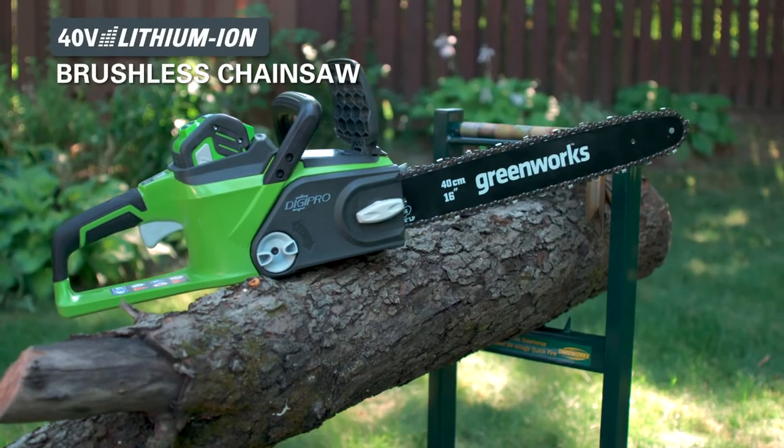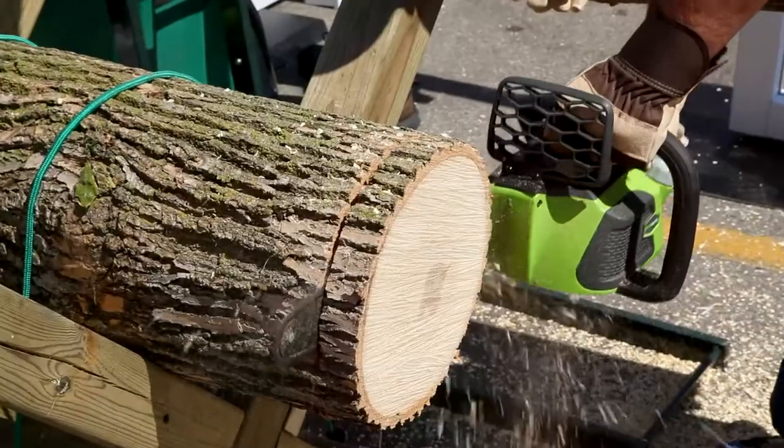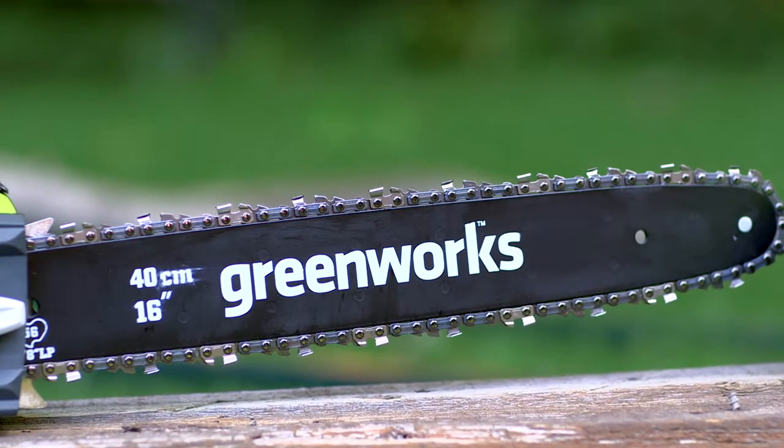The Greenworks 40 volt brushless chainsaw is so innovative because it has that brushless motor, which means it's more efficient and has higher torque. It also has a 16 inch bar, which is bigger than any other cordless tool in the market. It's got an Oregon bar and chain so that you know it's going to last you for a long time. It's so powerful in fact that it actually requires an active chain brake by law.